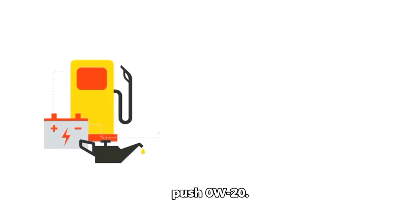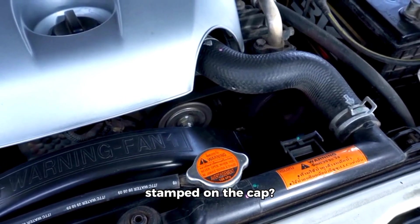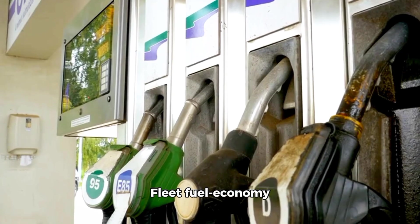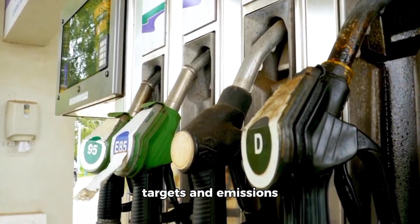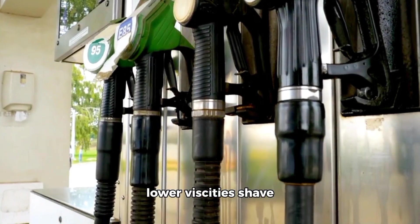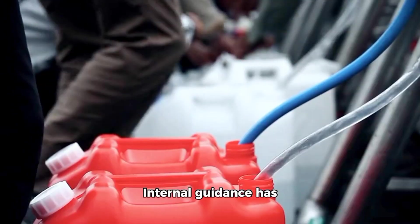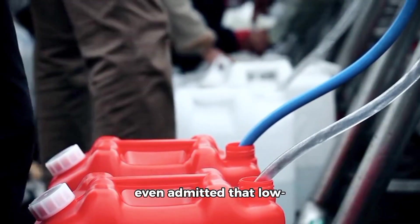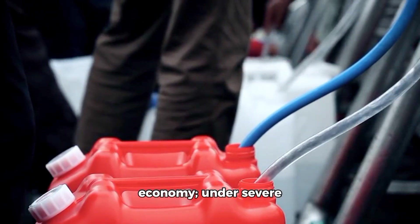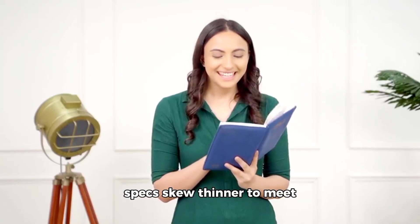Section 3: Why automakers push 0W20. Why do most new cars come with 0W20 stamped on the cap? It's economics and regulation. Fleet fuel economy targets and emissions standards nudge manufacturers toward thinner oils because lower viscosities shave average MPG and help avoid regulatory penalties. Internal guidance has even admitted that low-viscosity oil is chosen primarily for fuel economy. Under severe duty, a heavier oil can improve durability.